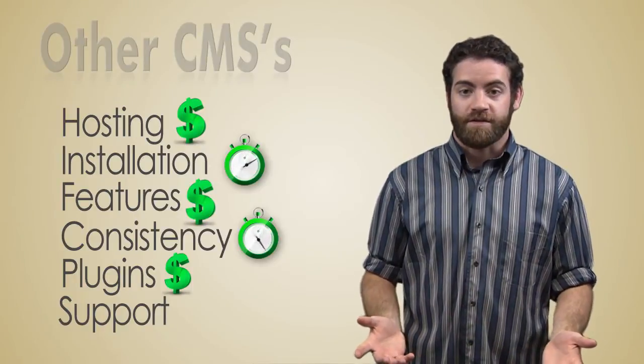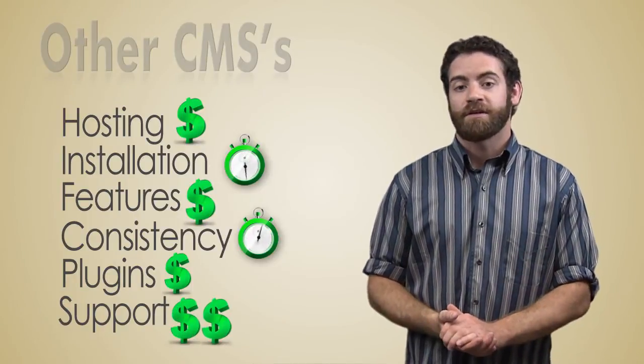What happens when you need support for your CMS? You can hire another company, but it's not free. Every Freedom CMS license includes free support.